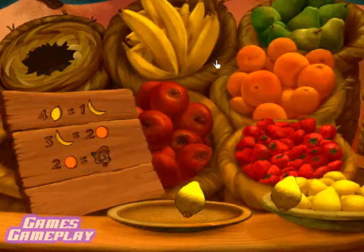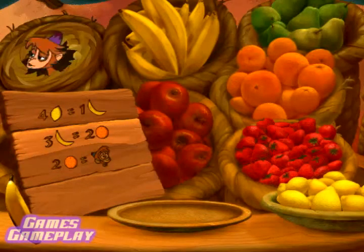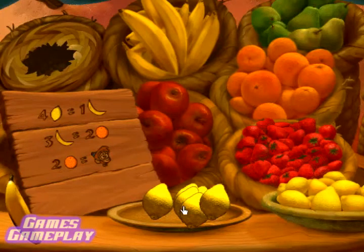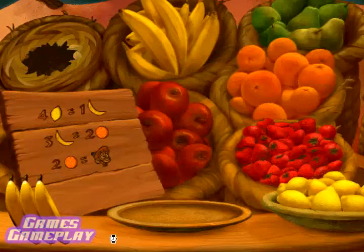That is nice trading! Wacky sign says you need three bananas for the next trade. Trade your lemons to get two more bananas. Just right! Very clever trading, my friend!